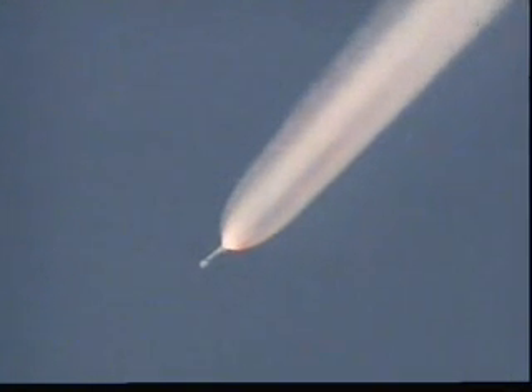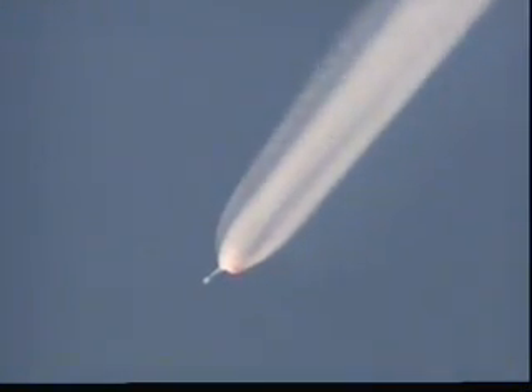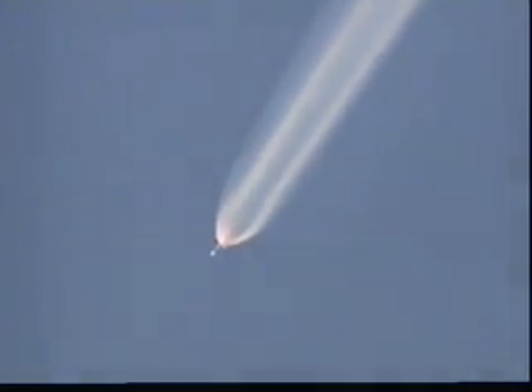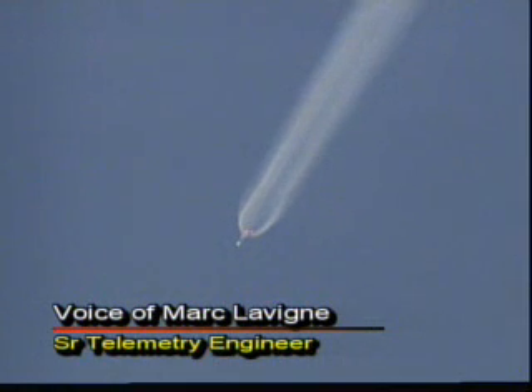All six ground start motors have departed the vehicle cleanly. Altitude now 16 nautical miles. Solid motor jettison from the rocket at a velocity of over 2,400 miles per hour. The air start solid motor has passed its peak chamber pressure, now starting to taper off. We're at T-plus 120 seconds. Engine and verniers continue to do well. We have air start burnout and jettison. Normal levels of disturbance at the second solid motor jettison.